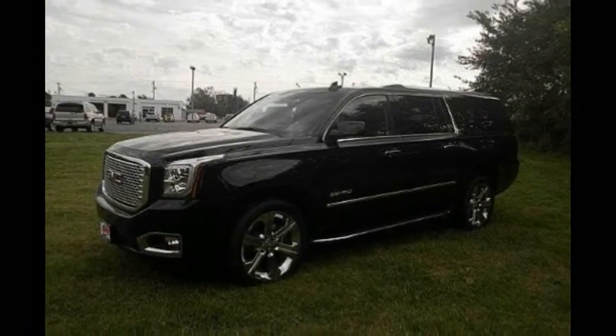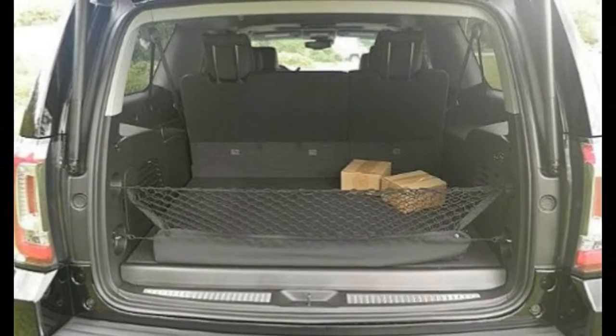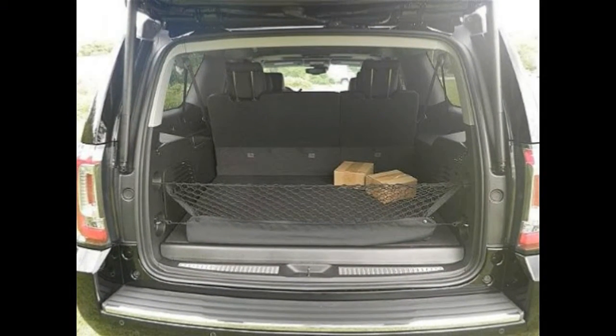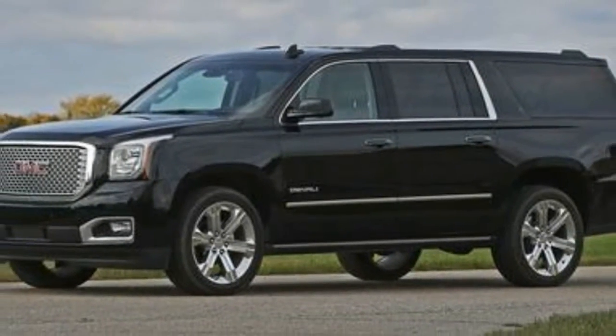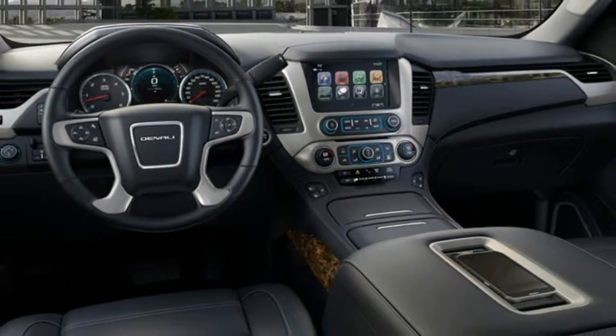Built on a truck chassis, these vehicles are among the few full-sized SUVs built body-on-frame, as opposed to being a unibody crossover with a car chassis. So the Yukon, like the land it was named for, is all about ruggedness.